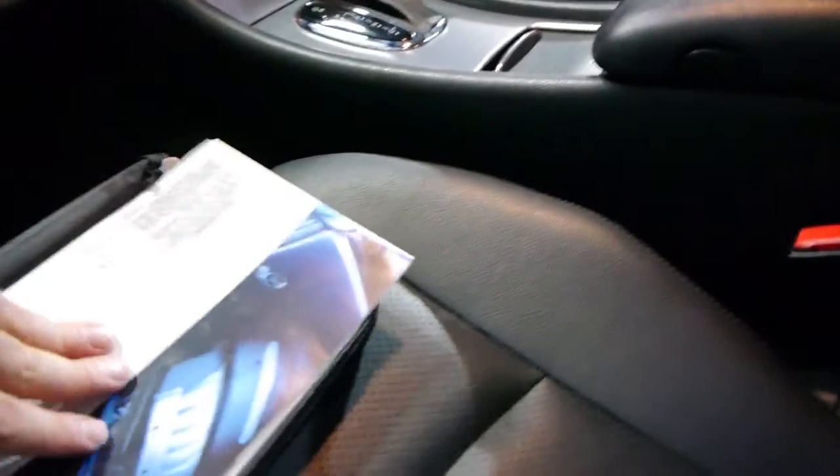Let's have a quick look at the logbooks. Here's the service booklet — the last service was at Mercedes, then a specialist, then Mercedes again. Most of the history is actually at a Mercedes-Benz dealer, which is fantastic.